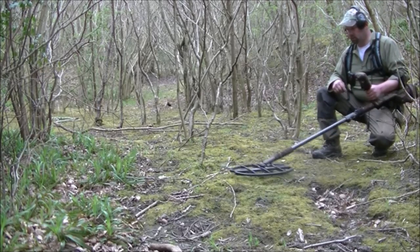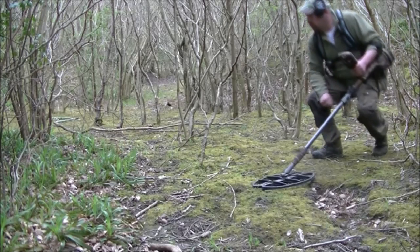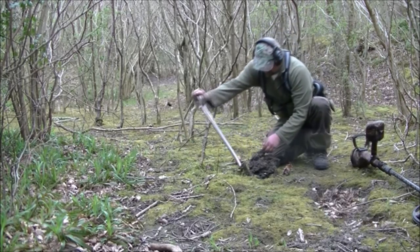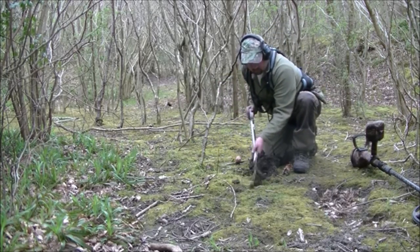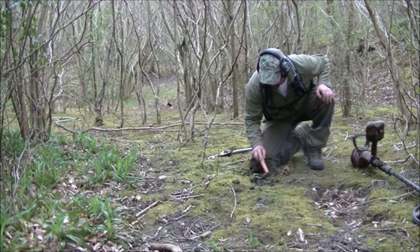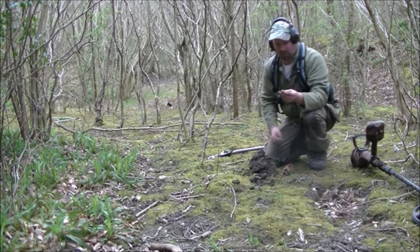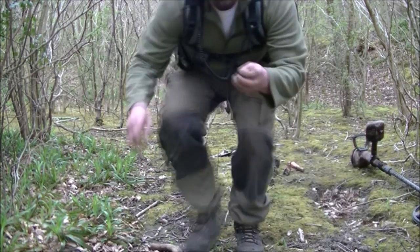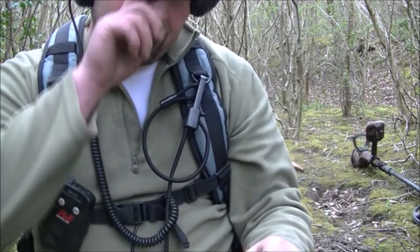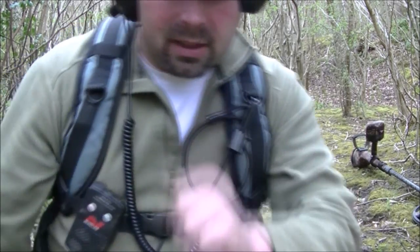This is a good one — reading 1233, pretty good, it's going to get dug. Another musket ball. And when I was walking over here there was a similar signal that I marked, so there might even be another one lying around here somewhere.